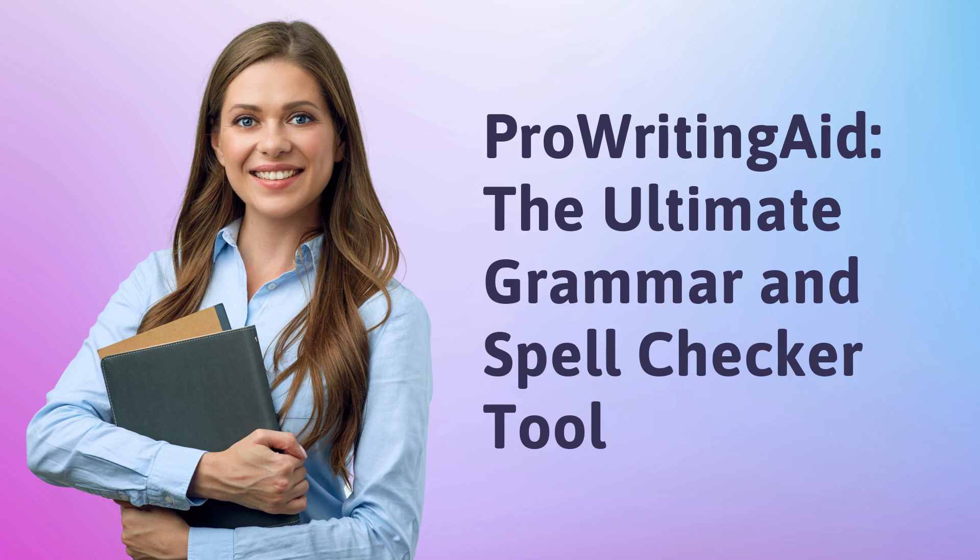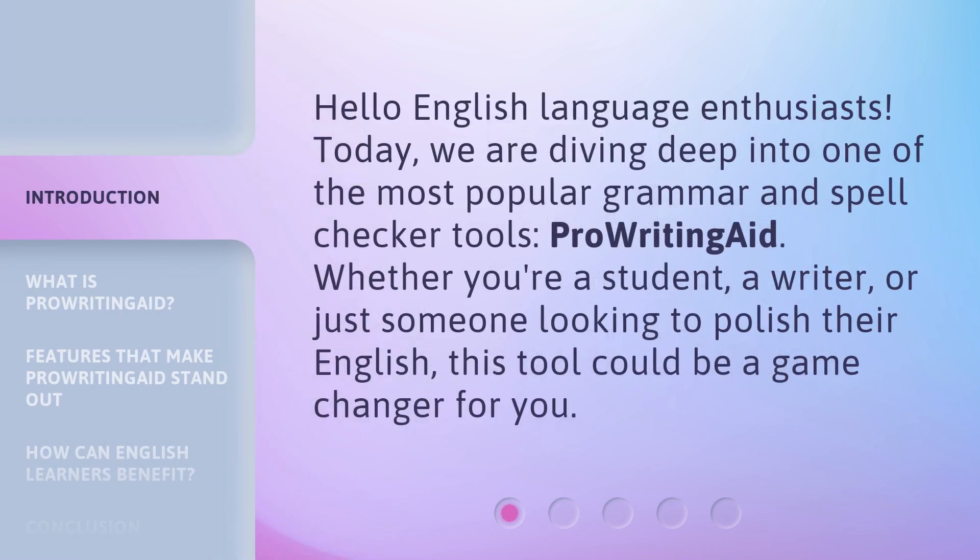ProWritingAid: the ultimate grammar and spell checker tool. Hello, English language enthusiasts. Today, we are diving deep into one of the most popular grammar and spell checker tools — ProWritingAid. Whether you're a student, a writer, or just someone looking to polish their English, this tool could be a game changer for you.